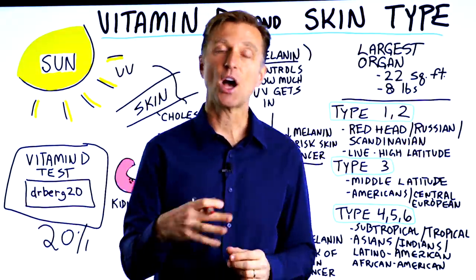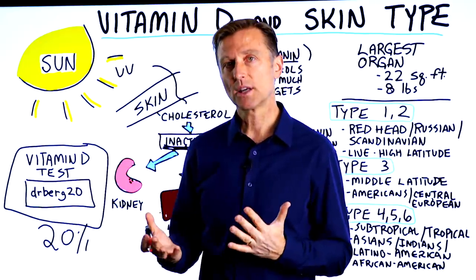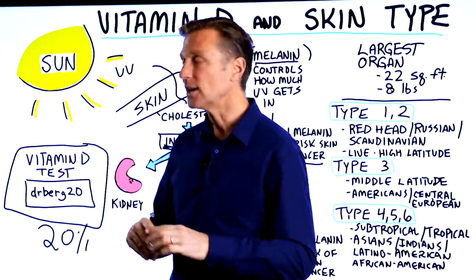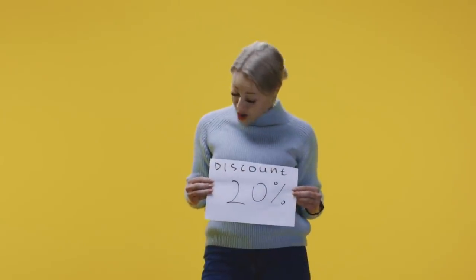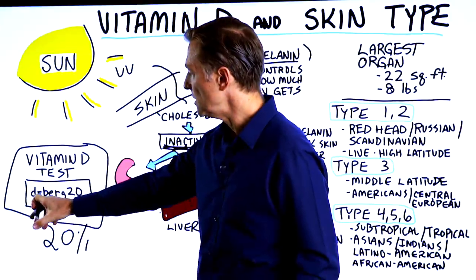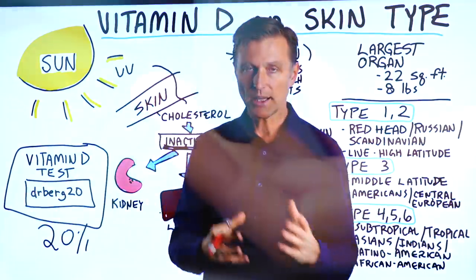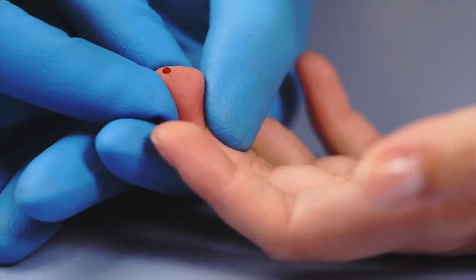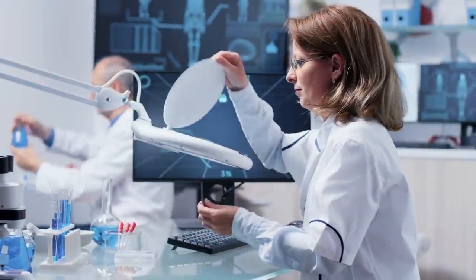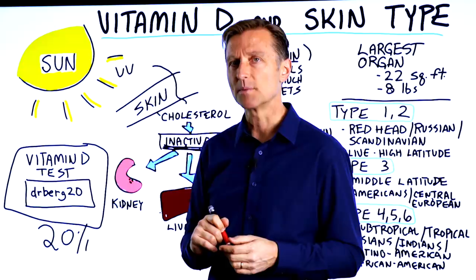Now there's a really cool test I recommend — a home kit you can get to measure your vitamin D levels. It's not that expensive. I called a company and asked if they would give my followers a discount. I get no kickbacks or percentage. They agreed to give all my followers 20% off if you use the coupon code DrBerg20. I put the link down below. They'll send you a kit, you take a drop of blood, put it on a little piece of paper, send it in, and they'll give you your results. They also offer additional testing like omega-3 fatty acid testing and DHA.